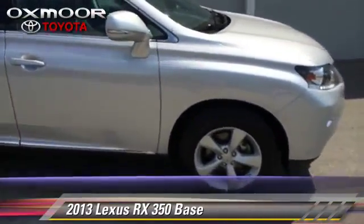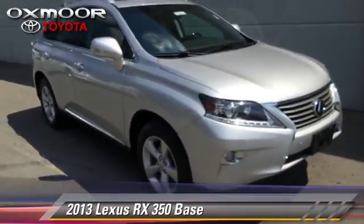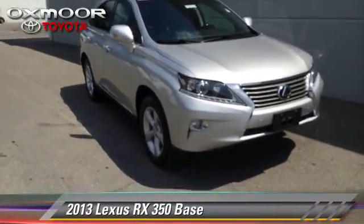Comfort and convenience features include power door locks, heated power mirrors, and Bluetooth wireless.